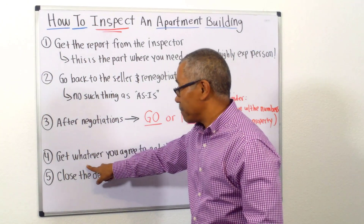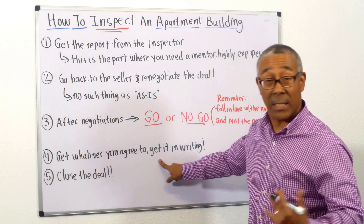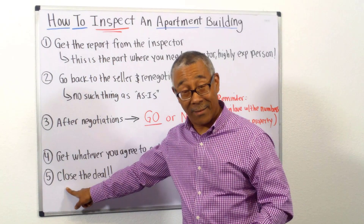Number four: if it is a go, whatever you agree to with the seller or the agent, you need to get it in writing. And lastly, it's time to close the deal.